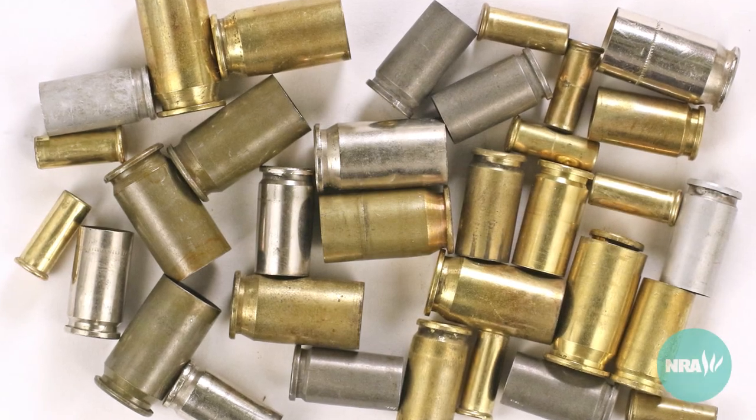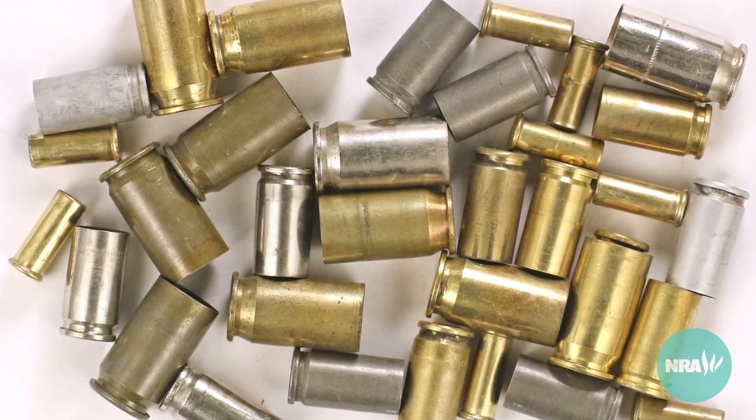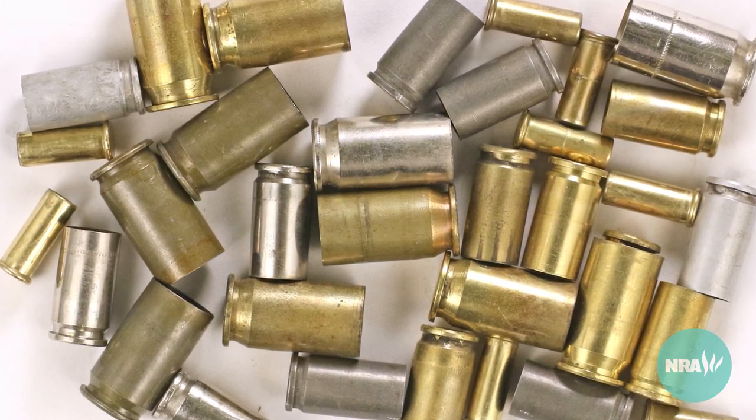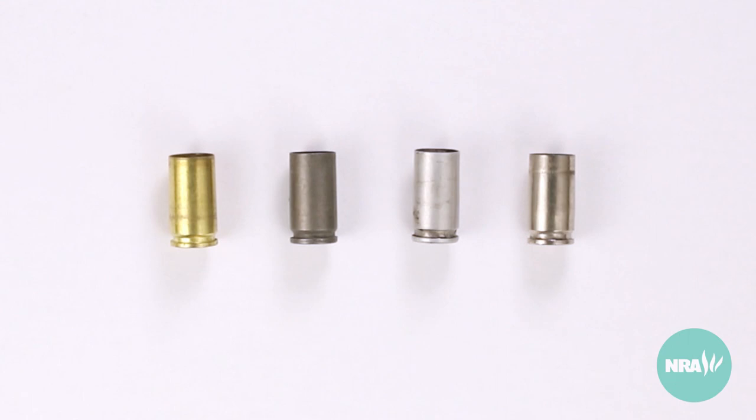In other videos, we discuss the design of bullets and the material they are made of. Like bullets, cartridge cases are made up of different materials. Here are examples of the four common materials that cases are made out of.